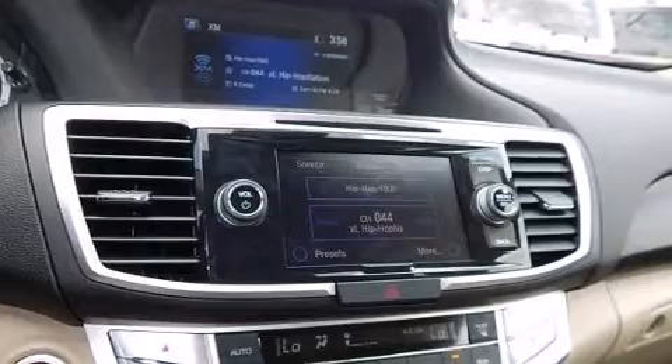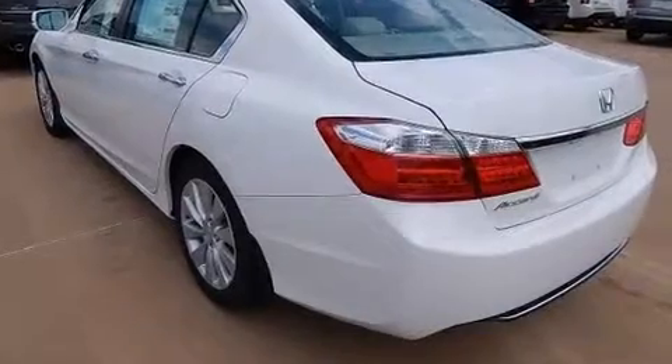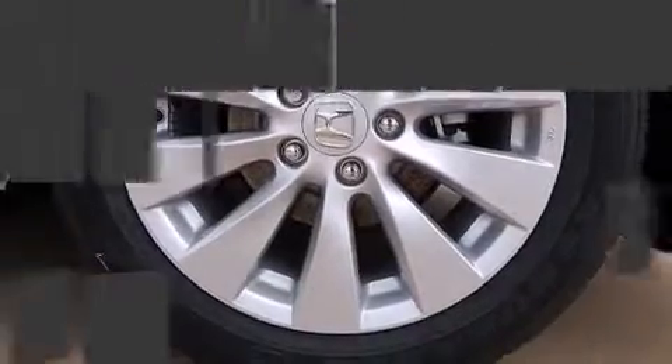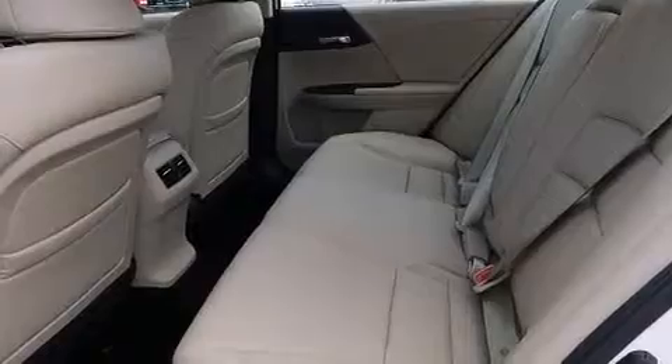Top features include front fog lights, one-touch window functionality, power front seats, lane departure warning, and remote keyless entry. Features such as automatic climate control and leather upholstery prove that economical transportation does not need to be sparsely equipped.